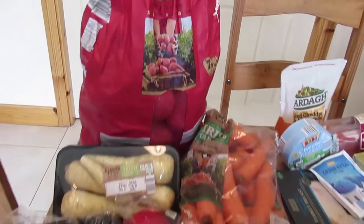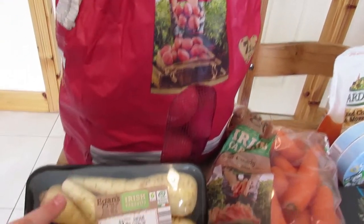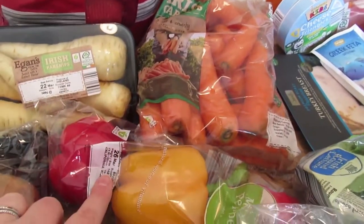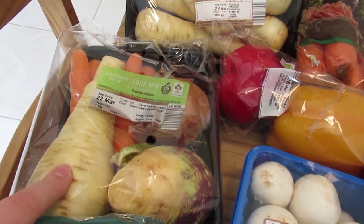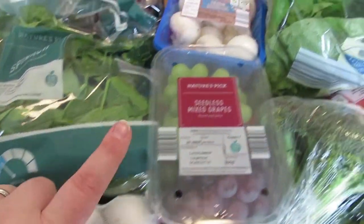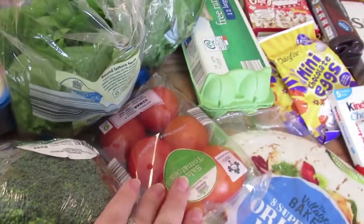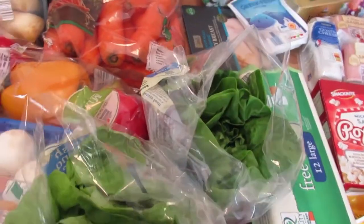Okay so we will start with the veg. I got a big pack of roosters — I just think they are better value when you get a big pack of them. I have some parsnips, some carrots, three packs of peppers, a soup mix because it was there and it was pretty good value — I think it was 1.50. Mushrooms, spinach, garlic, grapes, broccoli, tomatoes, and two packs of lettuce because we go through quite a lot of that.